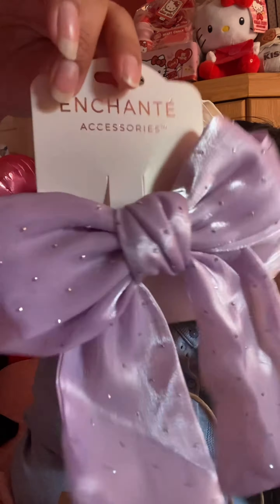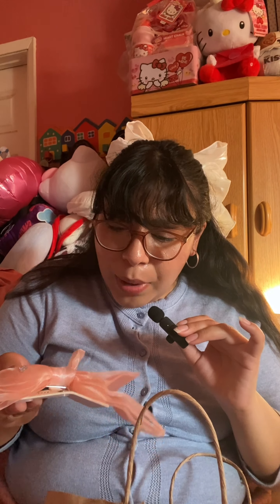Next we have this Burlington Enchant Accessories purple bow — it has bedazzling on it, it is so pretty. And also from Burlington I have this peach colored bow with butterfly gems on it. This reminds me so much of Geek Charming, that Disney movie — specifically Sarah Hyland's dress at the end of the movie. It's literally like this color, it's so gorgeous.